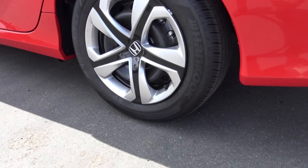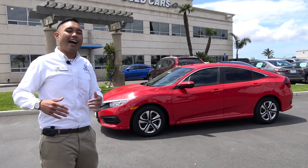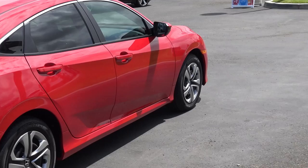On the LX trim, you do get steel wheels with the wheel covers. Since this is the base model or most entry level, you're not going to get the alloy wheels. You will get the alloy wheels on the next trim levels up, which would be the EX and the EXT.